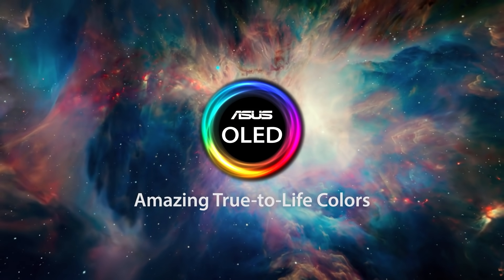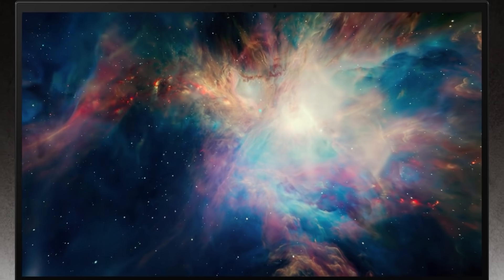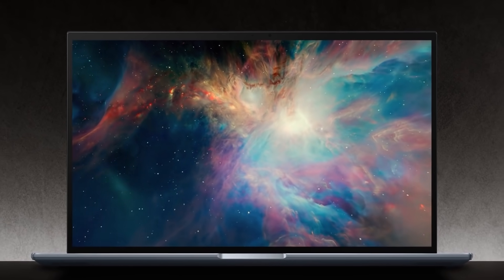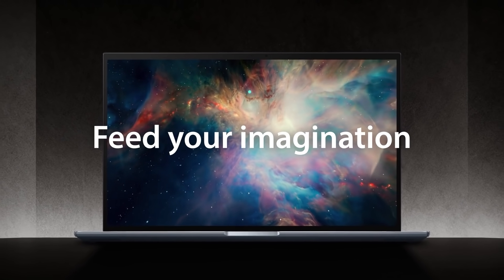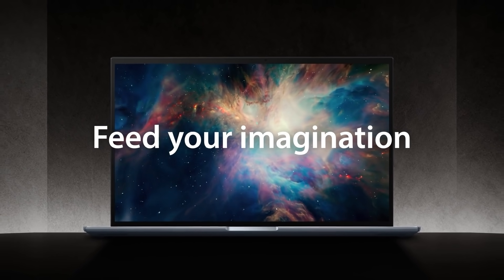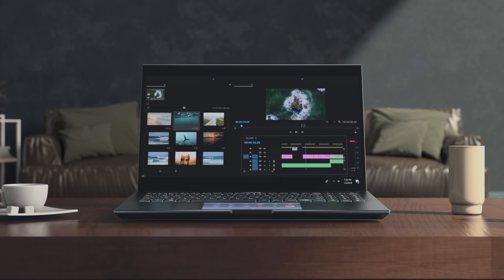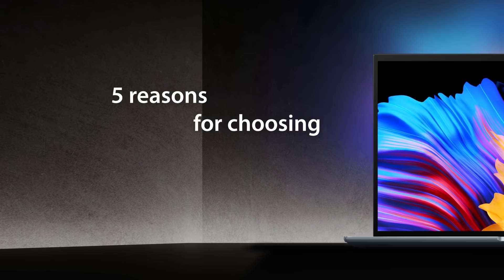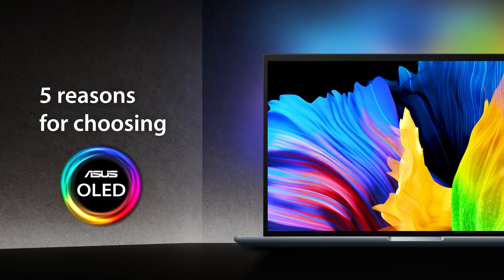Hey everyone, Neil here from ASUS. Welcome to our new episode of ASUS Behind the Tech. Today we're going to walk you through one of the most important changes to the laptop industry in 2021: OLED displays. OLED displays first started to arrive in the market in 2019, but this year has seen a real breakthrough. ASUS is proud to offer one of the biggest and most impressive OLED laptop lineups, and these laptops are also available in stores in South Africa. In this episode, we will introduce you to five key benefits of OLED displays and show you some of our OLED laptops.